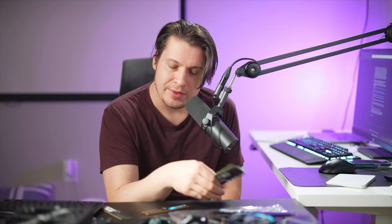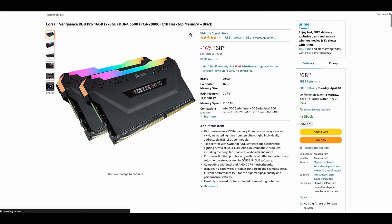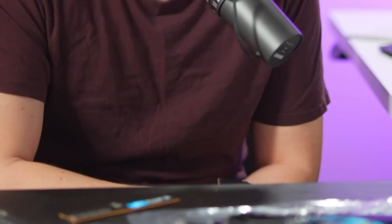The moral of the story: just buy cheap and overclock, or don't. A $90 32GB DDR5 kit is double the capacity and 5% faster than a $60 16GB DDR4 kit. The difference between the best and worst DDR5 results is only 6%, while the price difference is $100. Do not buy expensive DDR5 memory — it's not worth it.